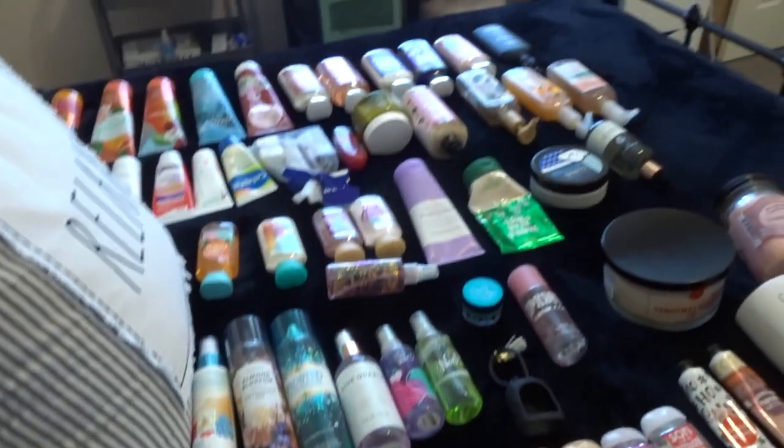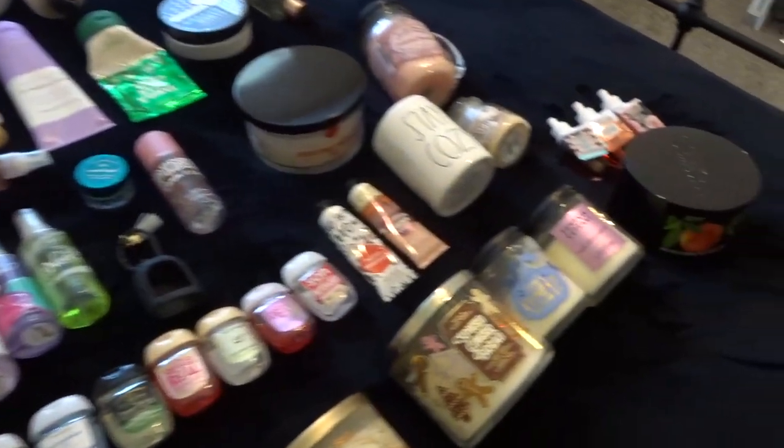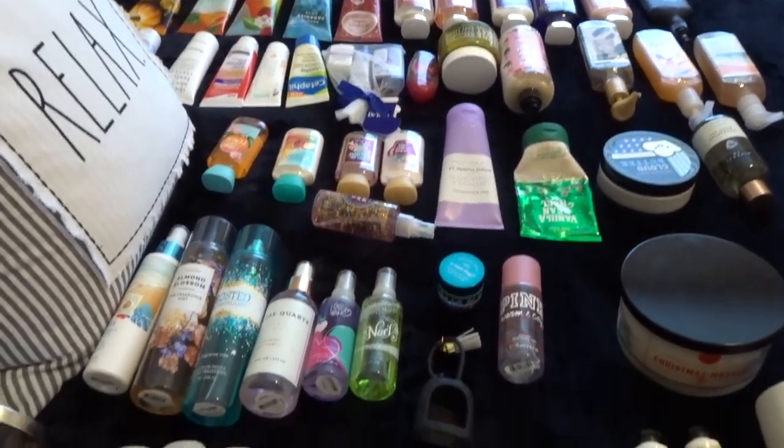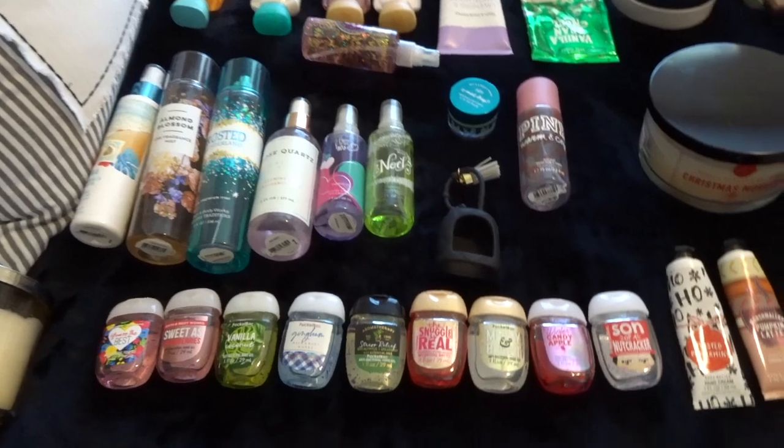So that is my whole collection! I would love to hear what you guys have or if you have anything similar to what I have. Thank you so much for watching and I'll see you guys in the next video.